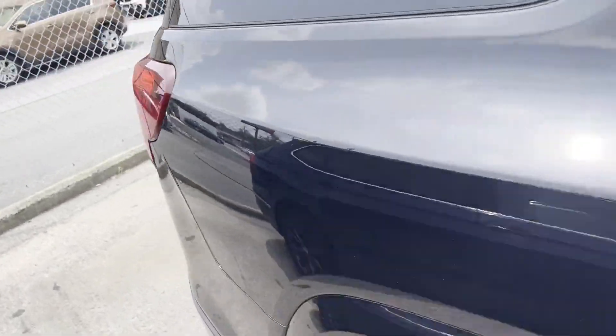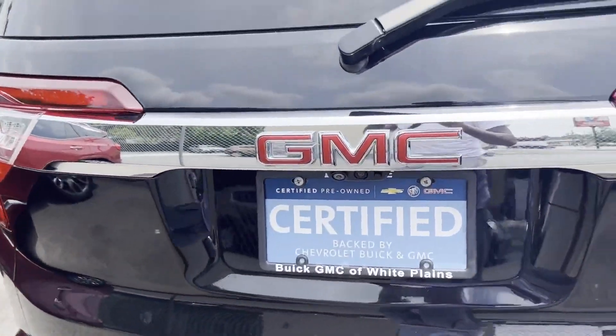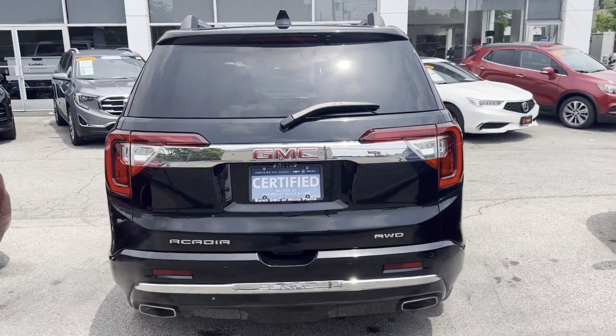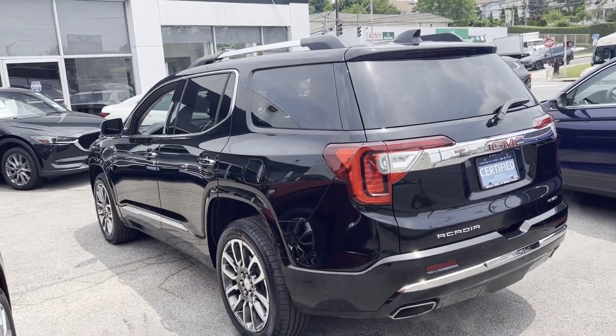Cross-traffic alert. Lane-keeping assist. Side-view mirrors with turn signals. Lane departure warning. Wi-Fi hotspot. Satellite radio. Navigation. Premium sound system. Multi-zone air conditioning.